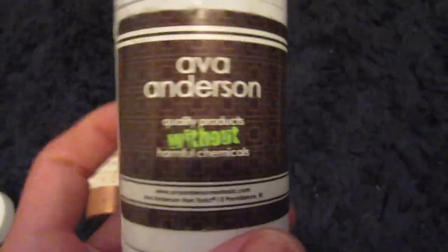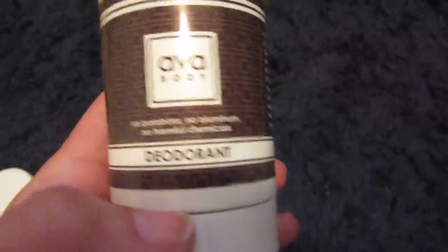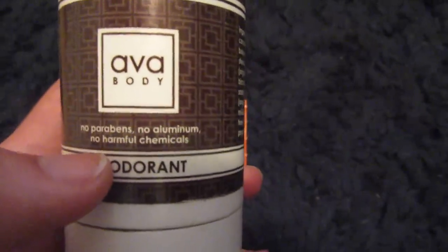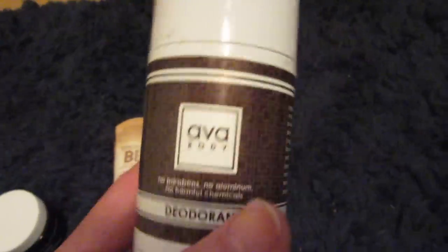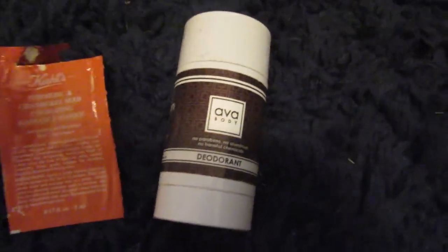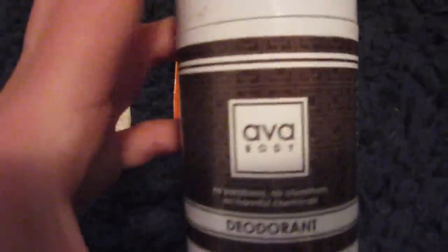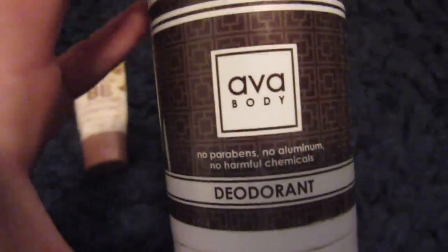Last but not least, the product I finished is by Ava Anderson — the deodorant. It's paraben-free, has no aluminum, and no harmful chemicals. It smells like chocolate mints, honestly. It gives your skin a nice scent, and it's the one natural deodorant I find that actually works. I also have La Vanilla — the vanilla coconut scent — and I did a video about how much I hate it. I still kept it because I thought I ran out of the Ava Anderson one, but I didn't. So now I found my backup and I'm definitely going to keep repurchasing it because it's amazing.